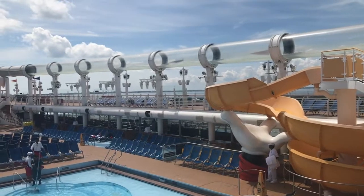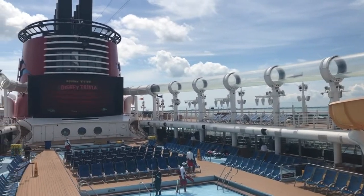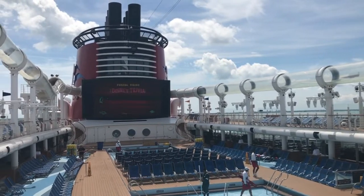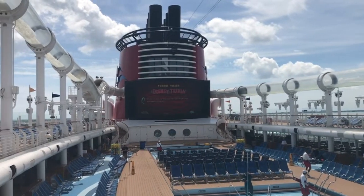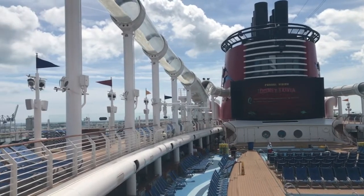Did you know that if you are doing a Disney cruise out of Port Canaveral, you can actually add on transportation to take you right from your Disney resort to Port Canaveral or back? It's great for anybody who wants to enjoy a land and sea adventure.